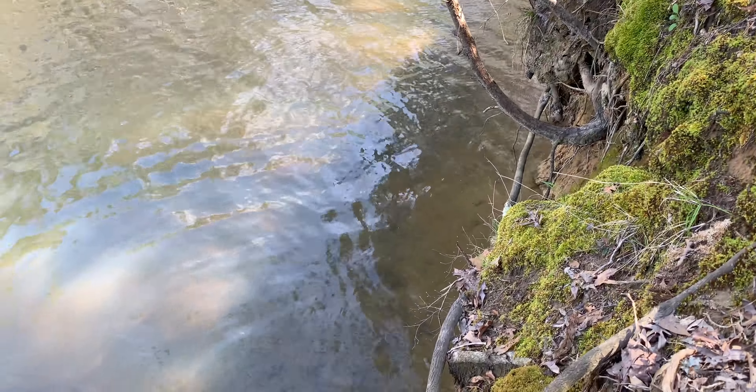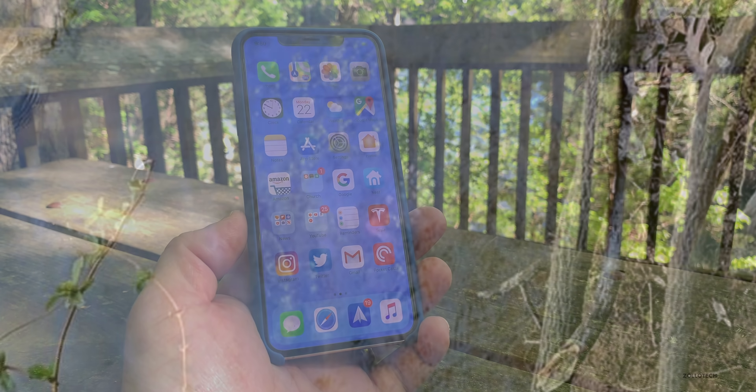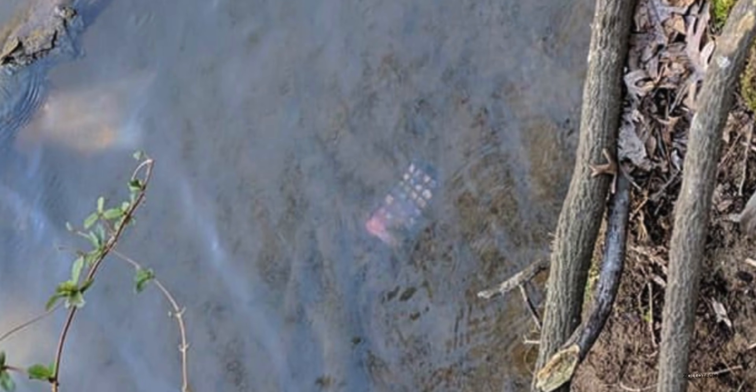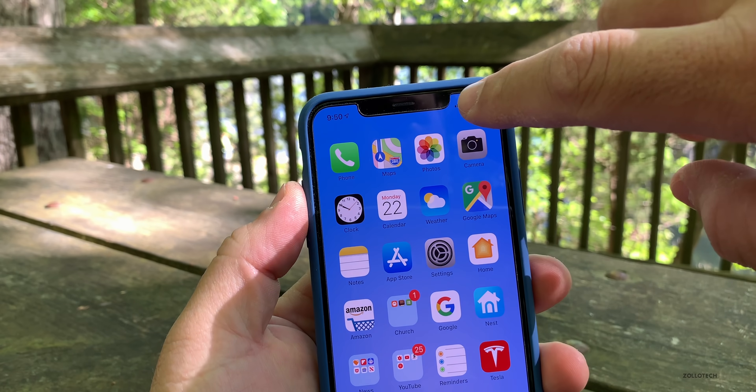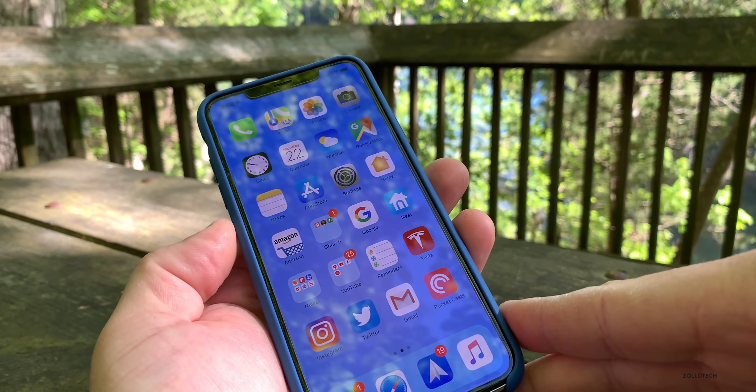It was underwater for about three minutes or so until I walked down there and took it out of the water. It was about two to three feet of water — it wasn't very deep. Many of you noticed that when I was filming that, I actually had some moisture buildup under the camera lens, and sure enough, there was water in it.